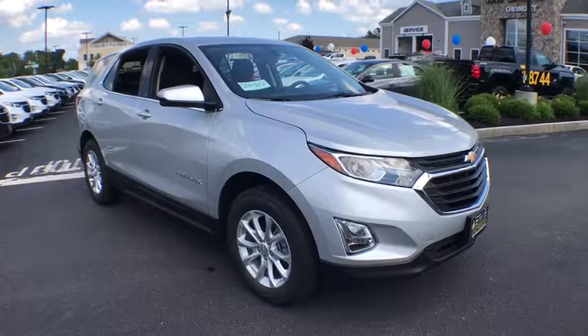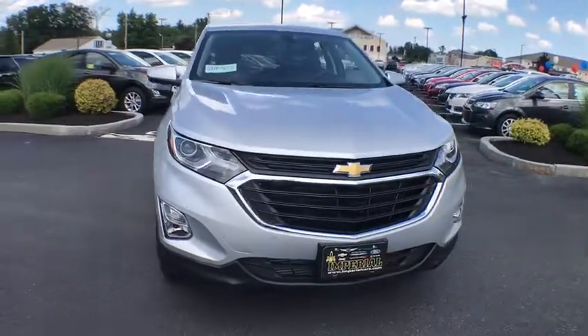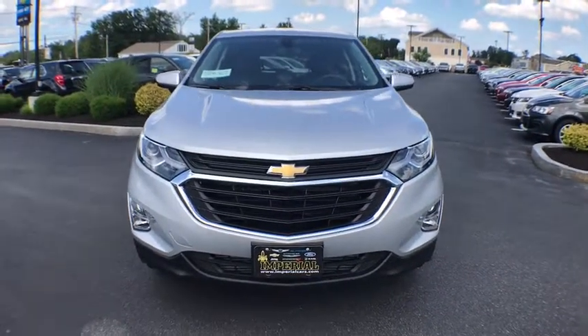Take a ride in the 2019 Chevrolet Equinox. Fuel efficiency, safety, and value equals the Chevy Equinox.